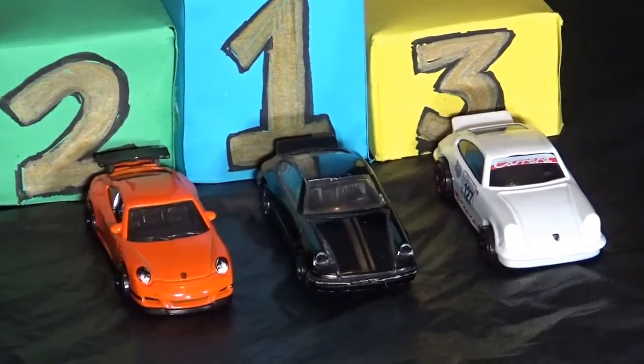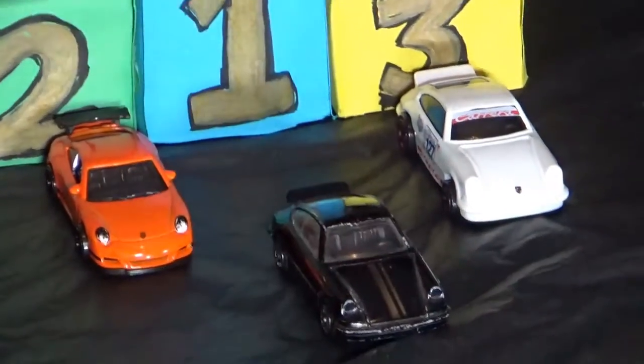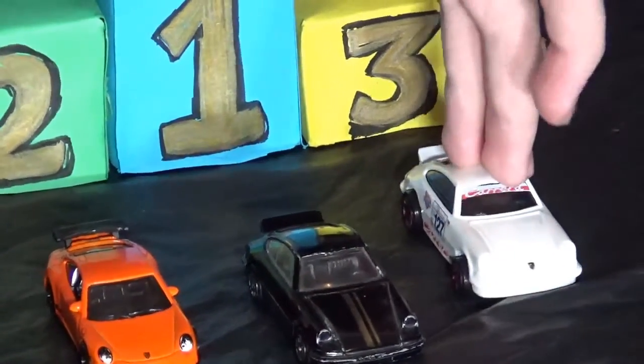In this group we have in lane one the Corgi Carrera, in lane two the Hot Wheels 911 GT3 RS, and in lane three the Hot Wheels Carrera.